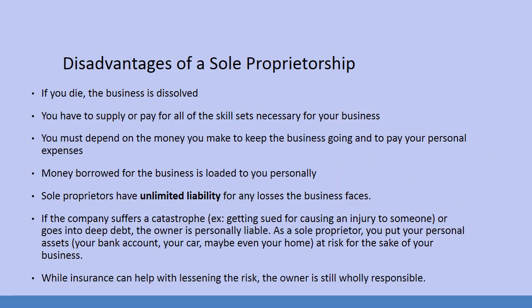Because there are also a lot of disadvantages. If you die, the business is dissolved. If the business is owned by one person and they pass away, that business license was in their name. Even if somebody wants to buy the business, they're going to have to take out their own business license. You have to supply or pay for all the skill sets necessary for your business.